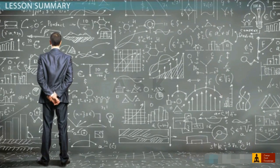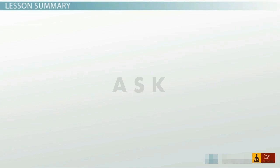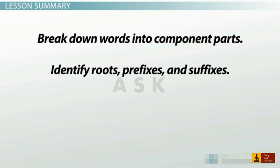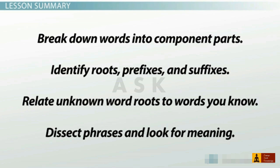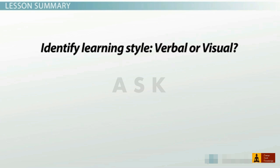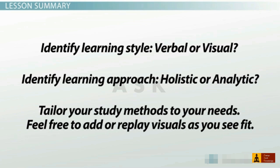Learning and studying scientific concepts is challenging for many, but you can make it easier by following these tips. Long, complicated scientific terms can be better understood by breaking down their components — look for word roots, prefixes, and suffixes. Try to recognize any Greek or Latin word roots and relate them to other words that you already know. Dissect phrases and take the time to understand how multiple words fit together. Beyond the vocabulary, pay attention to your favorite learning styles and use them to your advantage. Try to find out if you're a verbal or visual learner, and think about whether a holistic or analytic approach is best in every situation. Allow creativity into the process of learning.